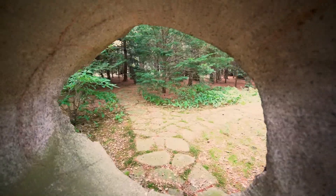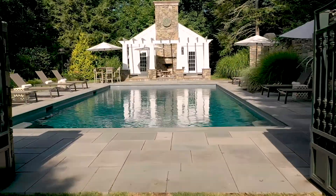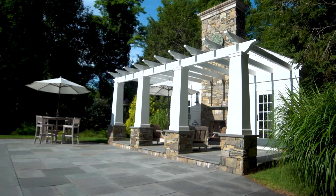We have incredible sculpture gardens, fabulous pool, spa area, a stunning infinity pool with a great pool house surrounded by stone walls.